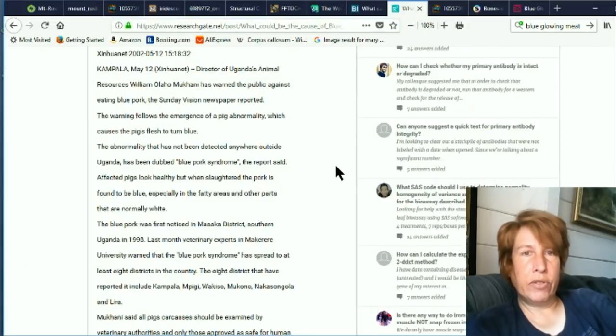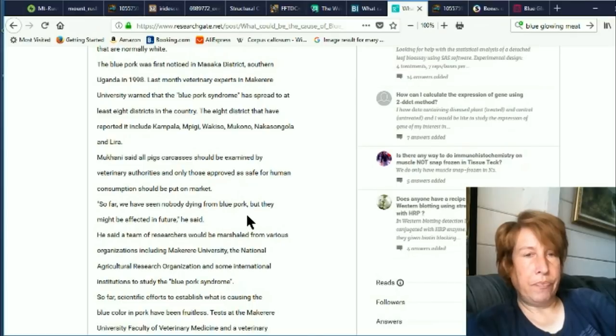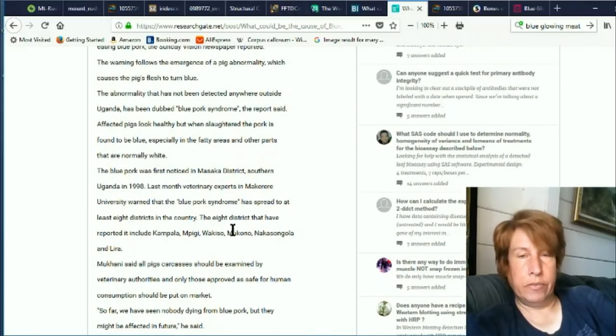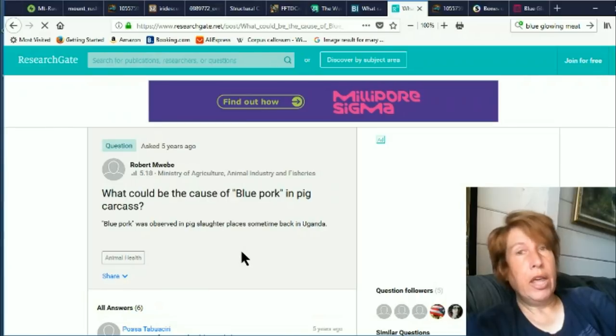When I first looked into it, I found this case where pigs were showing up in Uganda, and they're calling it blue pork syndrome. The affected pigs look healthy, but when slaughtered, the pork is found to be blue, especially in the fatty areas and other parts that are normally white. The blue pork was first noticed in Masaka district, Southern Uganda in 1998. Veterinary experts at Makerere University warned that the blue pork syndrome has spread to at least eight districts in the country. So far nobody has been seen dying from blue pork, but they might be affected in the future. They don't know what it is over there either, but apparently people have eaten it and been fine.